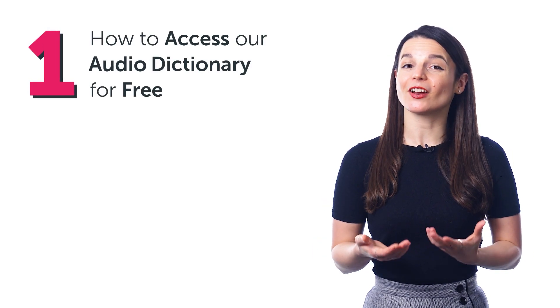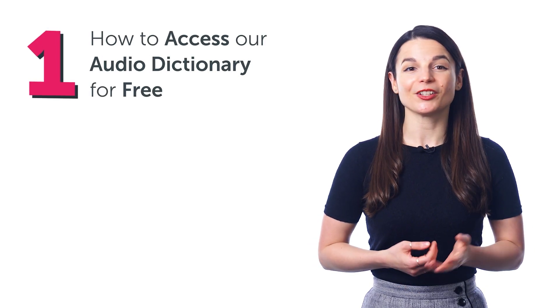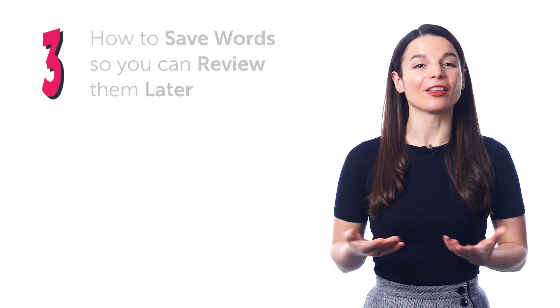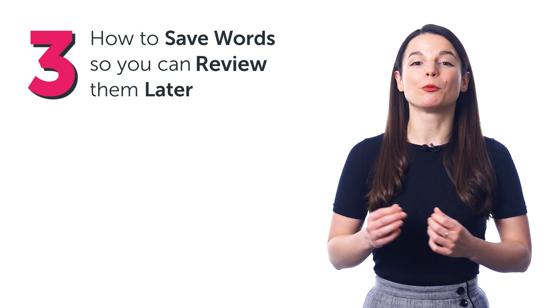And in this quick guide, you'll discover: 1. How to access our audio dictionary for free. 2. How our users boost their vocabulary with this tool. And 3. How to save words so you can review them later.